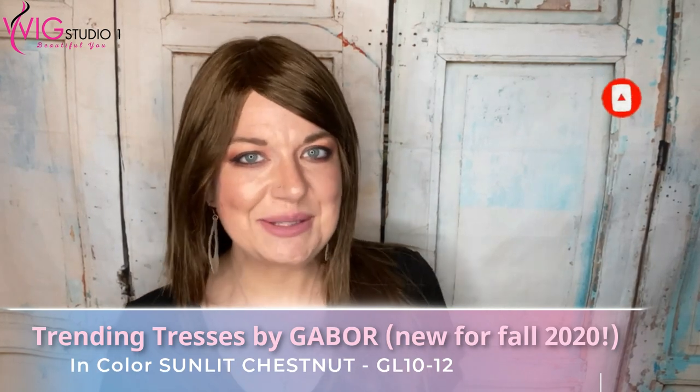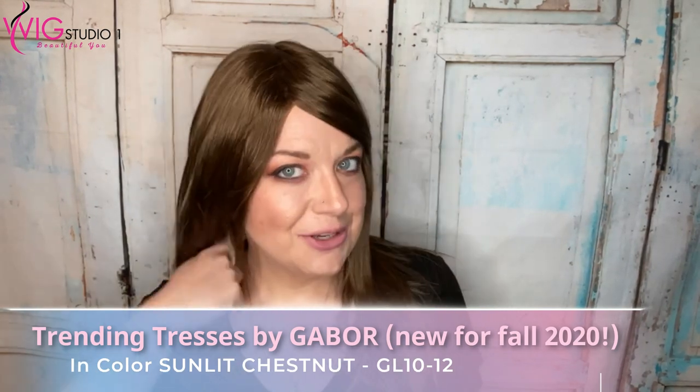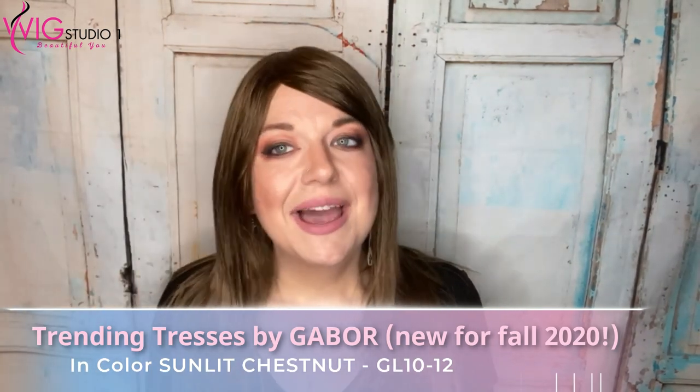Hi, welcome to Wigging with Christy. I'm Christy and today I'm bringing you a review of Trending Tresses by Gabor. This is a new wig for 2020. I'm showing this to you in Sunlit Chestnut, which is GL 10-12. Let's go ahead and dive into this review.